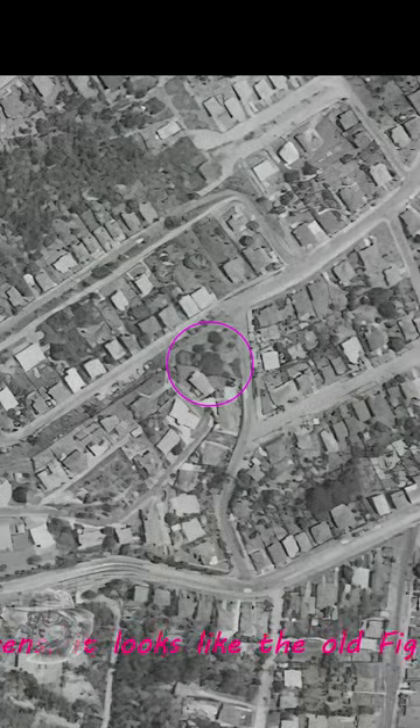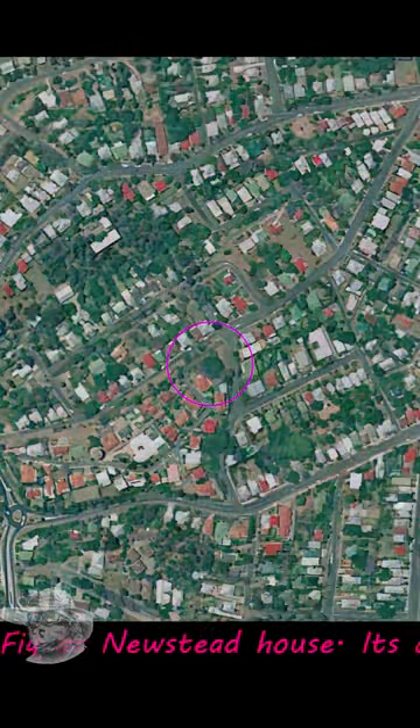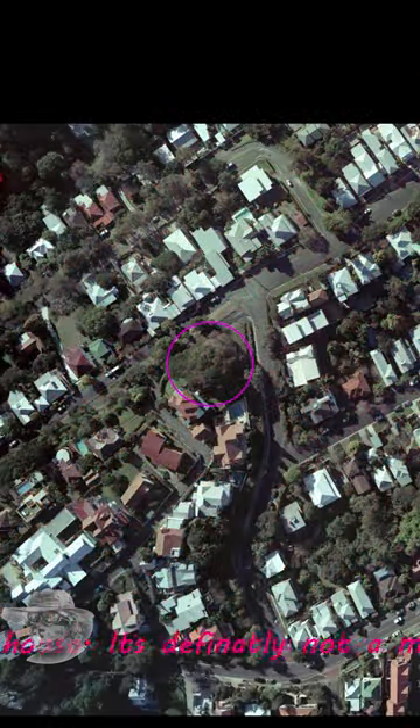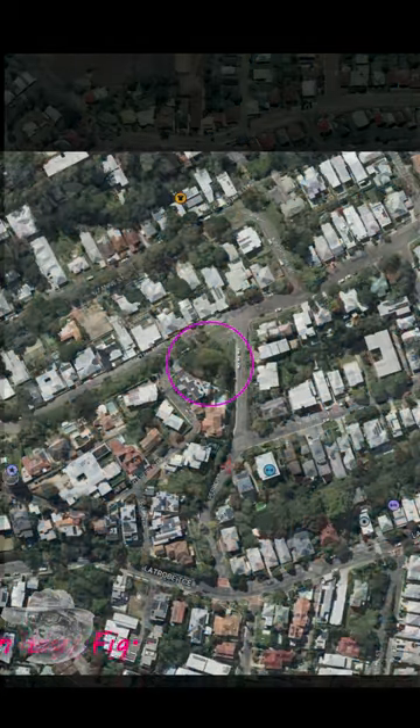1950s — still getting bigger. And 1960s, heading into the 70s now. This tree is a very, very calm and peaceful place. You can go and sit there — there's a couple of seats — and look out over the city. The tree just oozes calm and peacefulness. It's really good here.